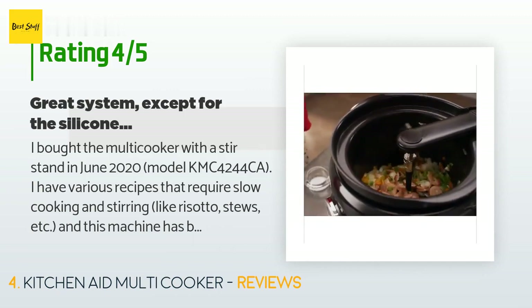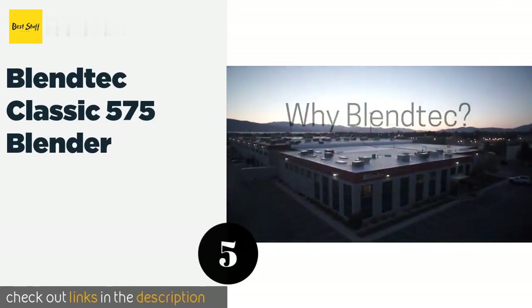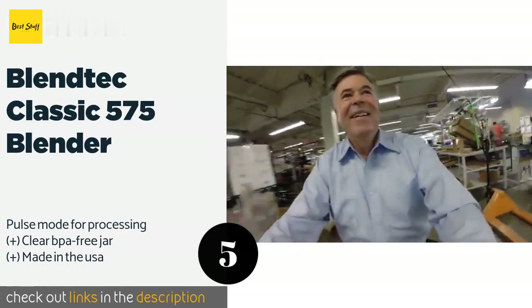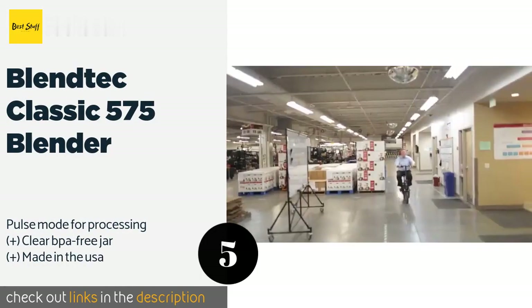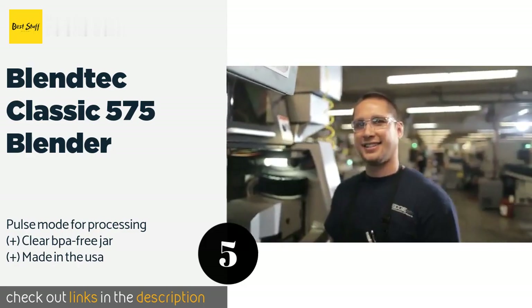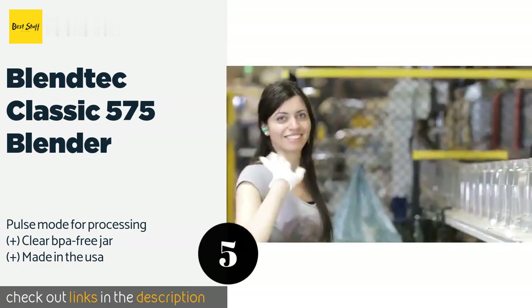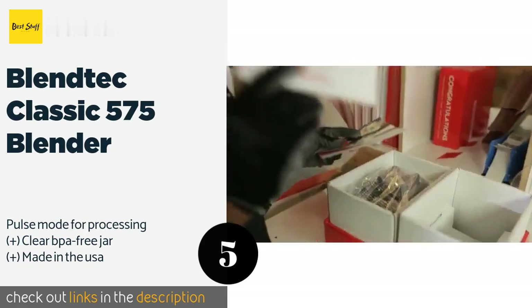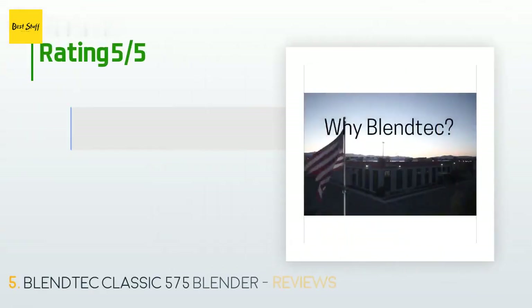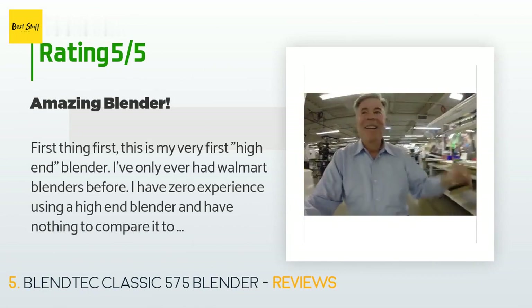The next product is the Blendtec Classic 575 Blender. The Blendtec Classic 575 is a versatile machine used in professional smoothie shops and coffee houses around the world, but it can also cook by simply running for 5 to 10 minutes. It arrives with a useful spatula for spooning out thick foods. This product is available on Amazon for $229. There are 284 customer reviews with an average rating of 4.4 stars.